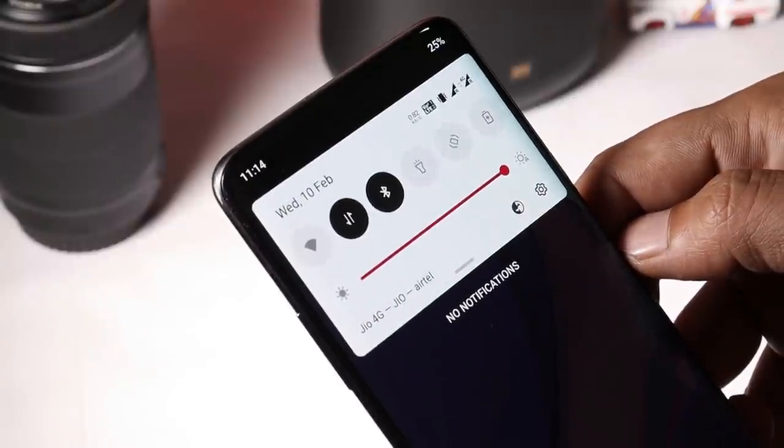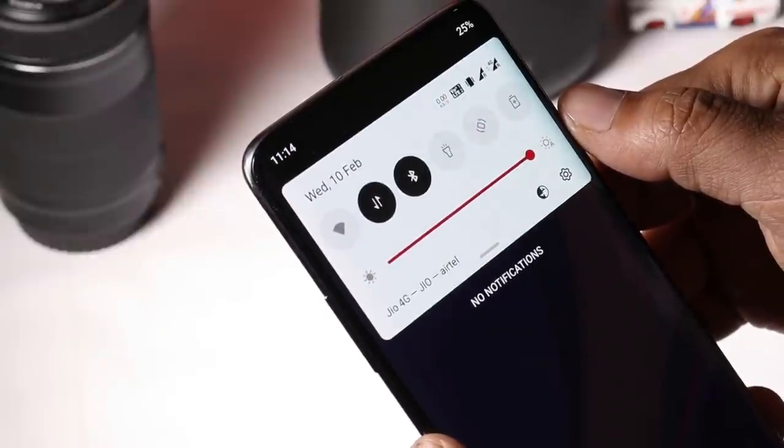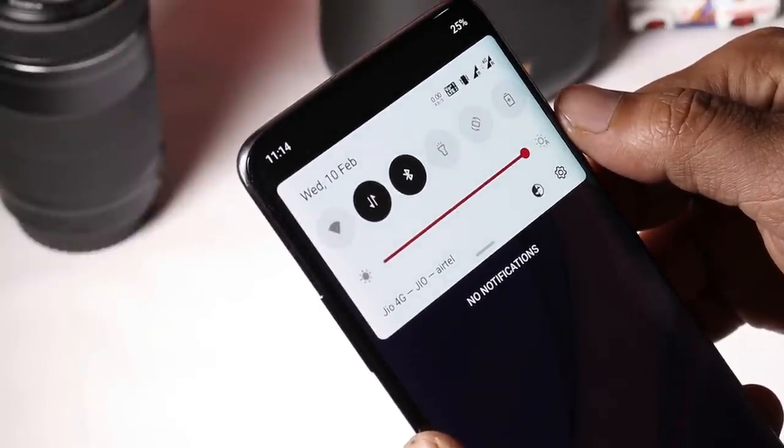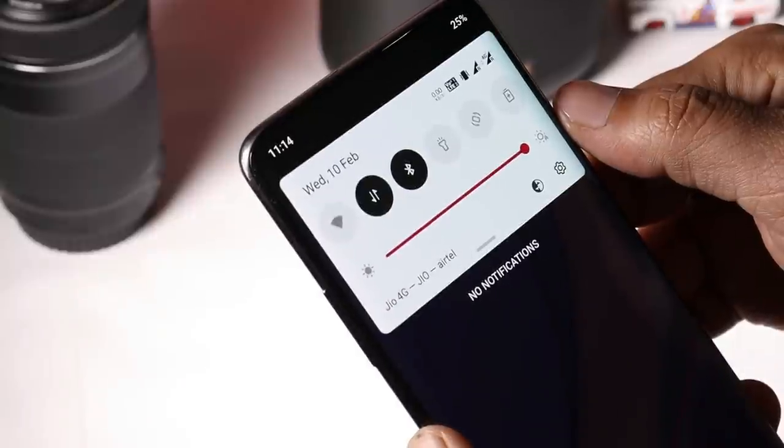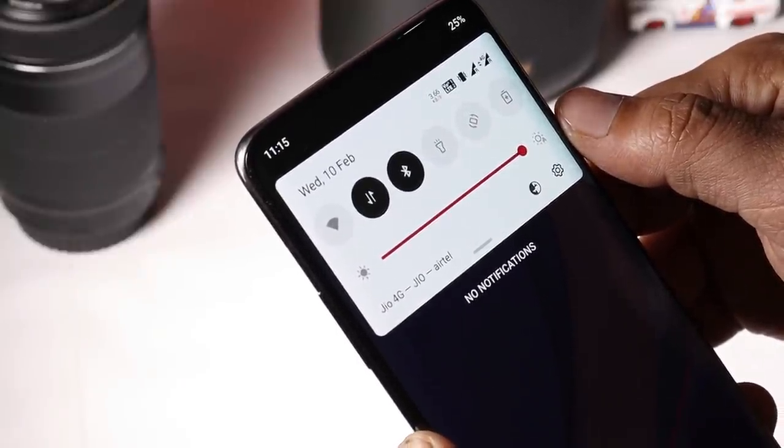The first bug I noticed on Open Beta 2 was related to auto brightness. In indoor conditions we don't have any issues, but once you go outdoor under direct sunlight, auto brightness seems to be pretty low. Let's see if OnePlus is going to fix this in the upcoming builds.